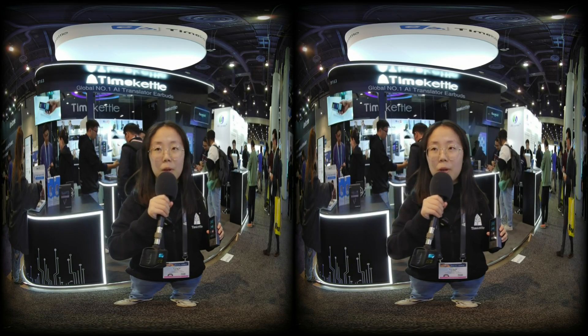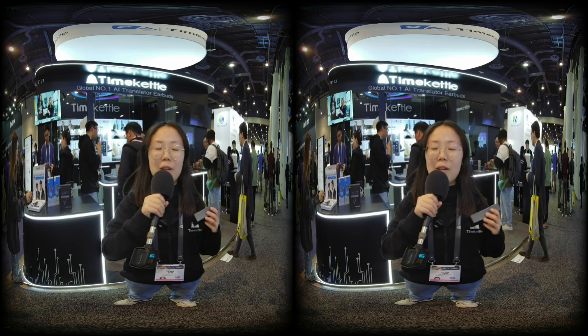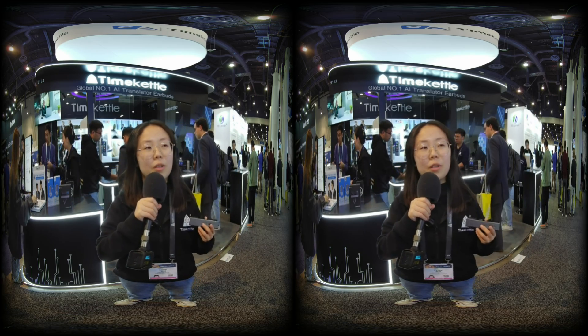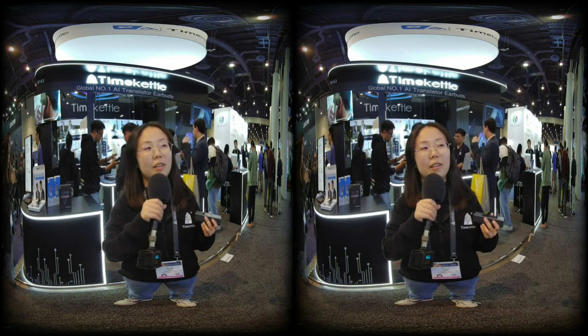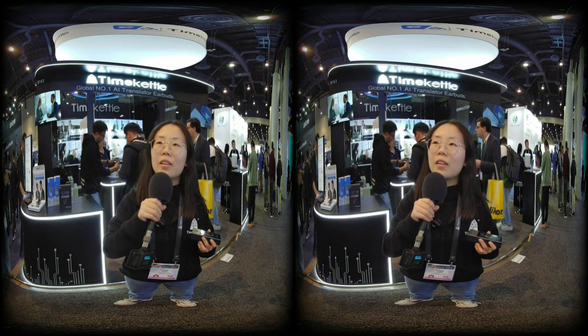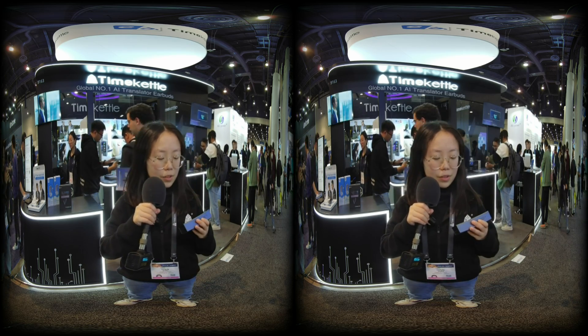This is a professional interpreter device designed for multi-scenario translation — for businessmen or immigrants who encounter language barriers quite often.